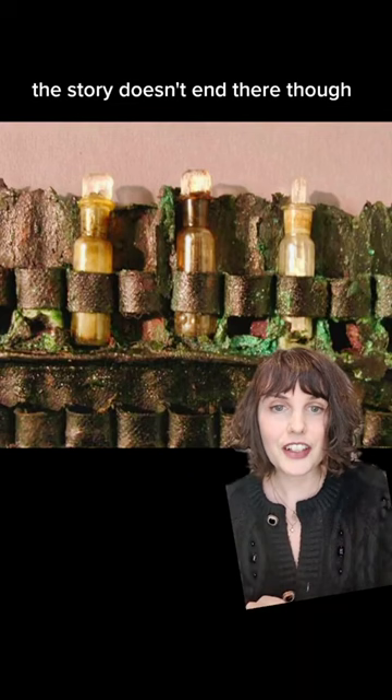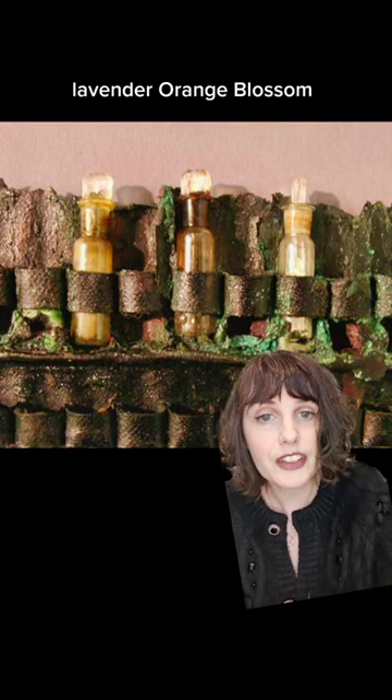The story doesn't end there though. Analysis on the vials found that they contained floral compounds including rose, lavender, orange blossom, and lily of the valley.